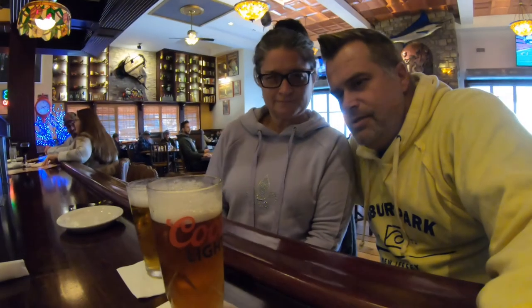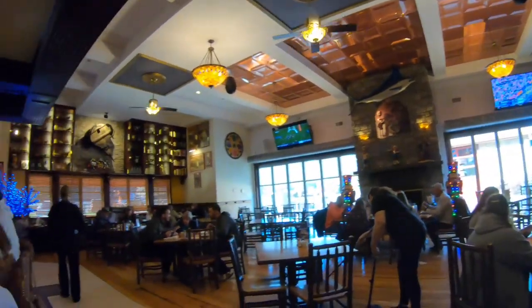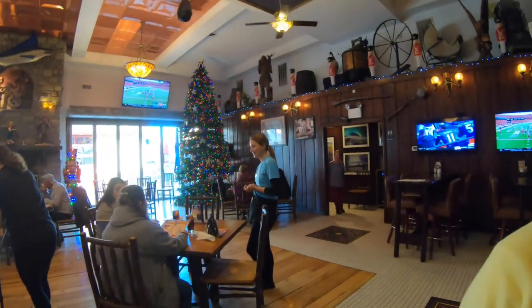I found my GoPro — exactly where Layla said it was, in the GoPro bag. We've got the Christmas street decorations behind us. This is Alaska Pete's — not bad, it's a nice-looking bar. We're sitting at the bar having our IPAs.